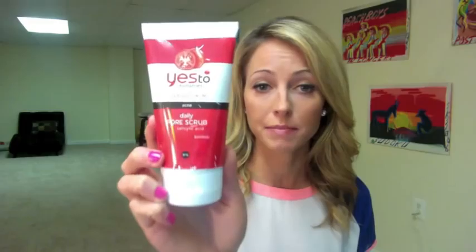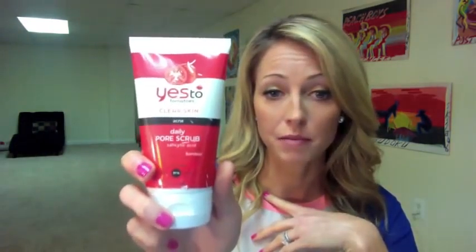Here is the pore scrub facial cleanser from the Yes to Tomatoes line. It's a little scratched up because I've been using it every single night in the shower — it's almost gone. I do like the tomatoes brand, but it is probably my least favorite of the five lines. This one is for acne — the sub-brand is Yes to Clear Skin. My main focus is anti-aging and hydration, so I prefer the other lines. But out of all the facial cleansers, this is the most scrubby — kind of like sandpaper but not as harsh.